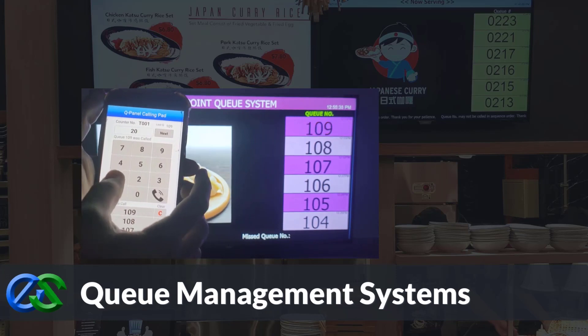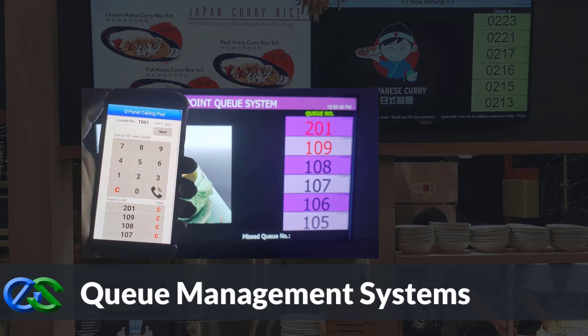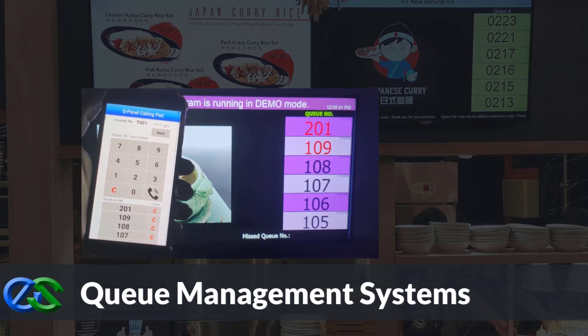Queue management systems are established to keep the queue organized, maintain customer safety distance, increase customer retention rates, and improve staff performance.